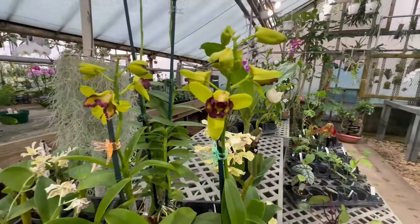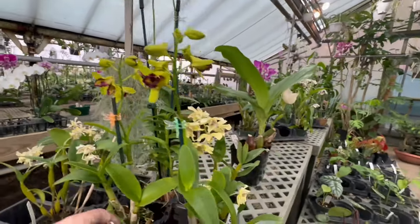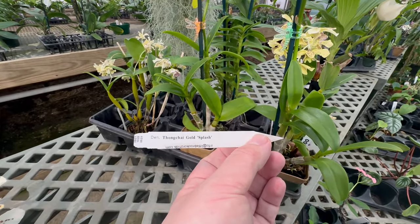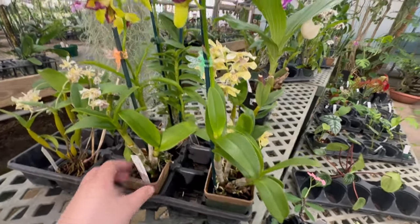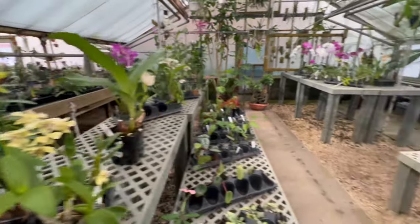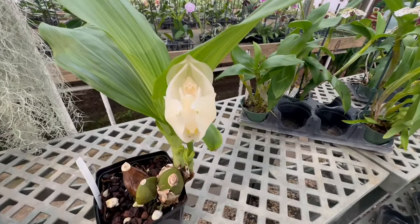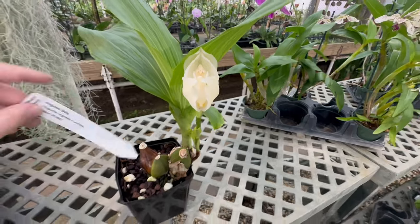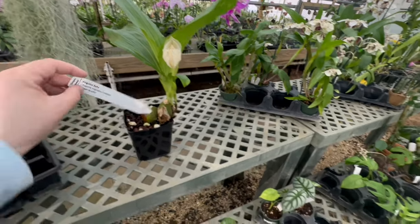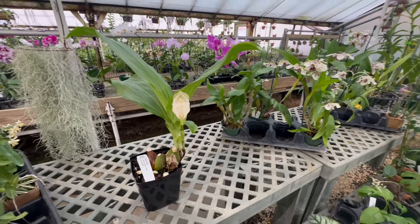I've never seen anything like this — this is a Dendrobium, but these flowers are really different. And then one more — it's not fully open yet, but it's on its way. This is an Angraecum safia. Nice.